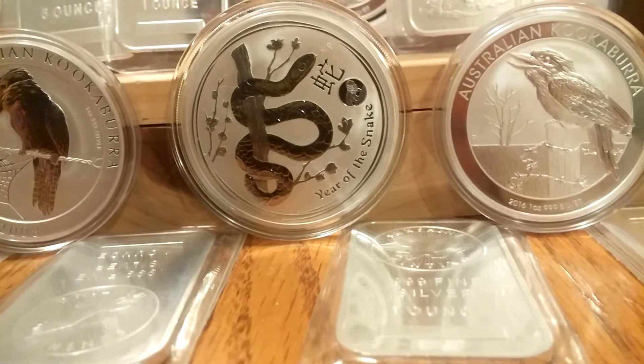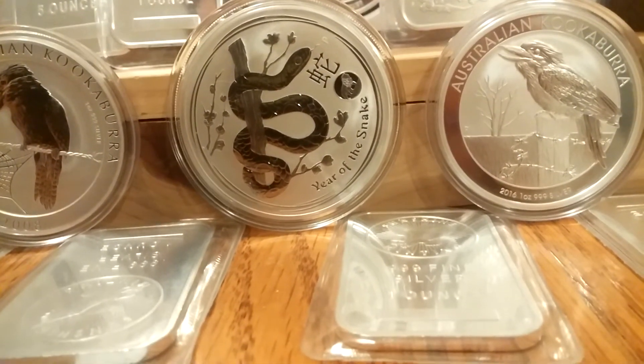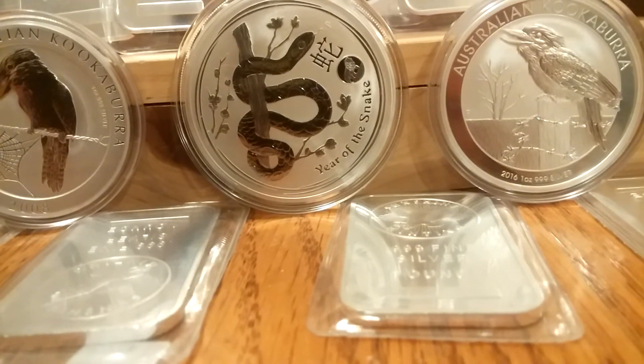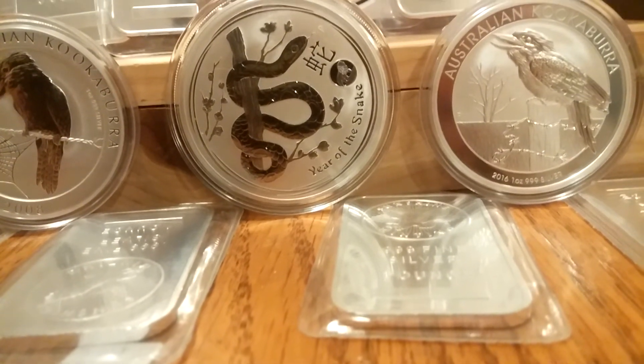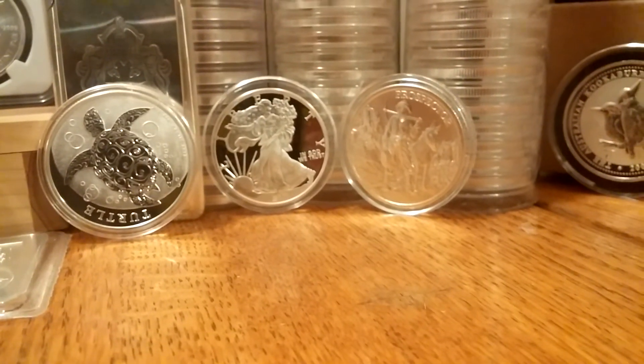Got a lot of these year coins - this is the 2013 Year of the Snake. I absolutely love the Year of the Snake and the Dragon. Haven't been able to find a whole lot of the Dragon yet for a good price, but we're working on it. We've got the Kookaburra, the turtles, some generics, and the Prospectors.